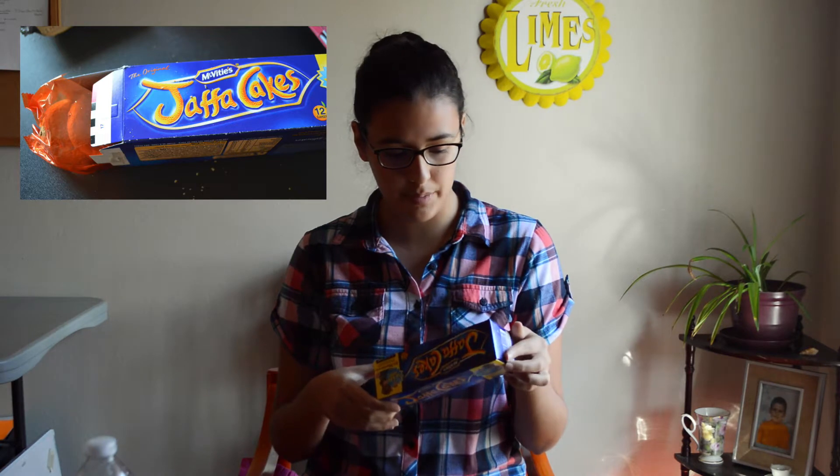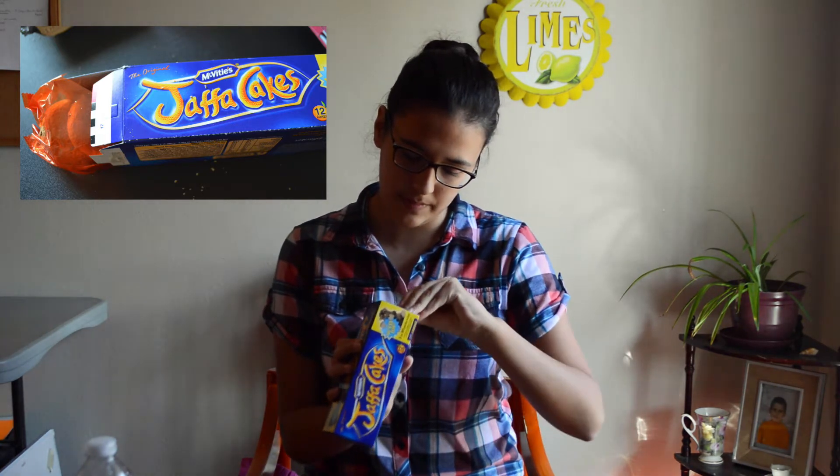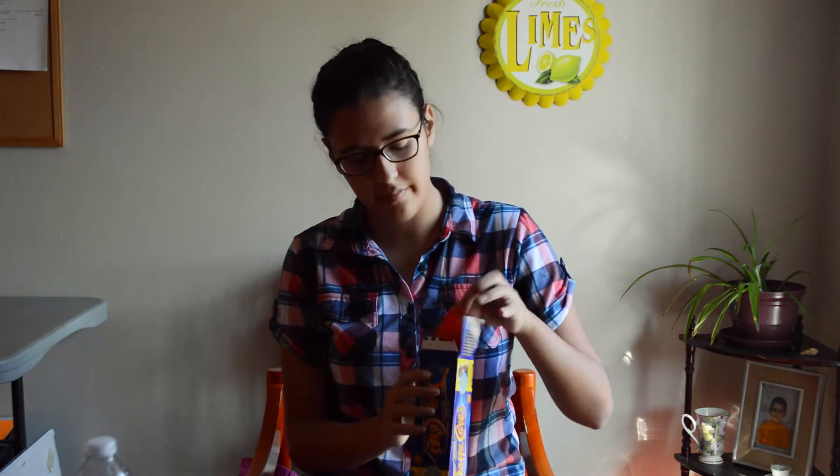The next one, they're called Jaffa Cake — or Jaffa? I'm not sure. It doesn't really say what it is. They look like cookies, like chocolate. It's kind of orange-ish. It says it's orange — an orangey center. That's actually surprisingly really good.